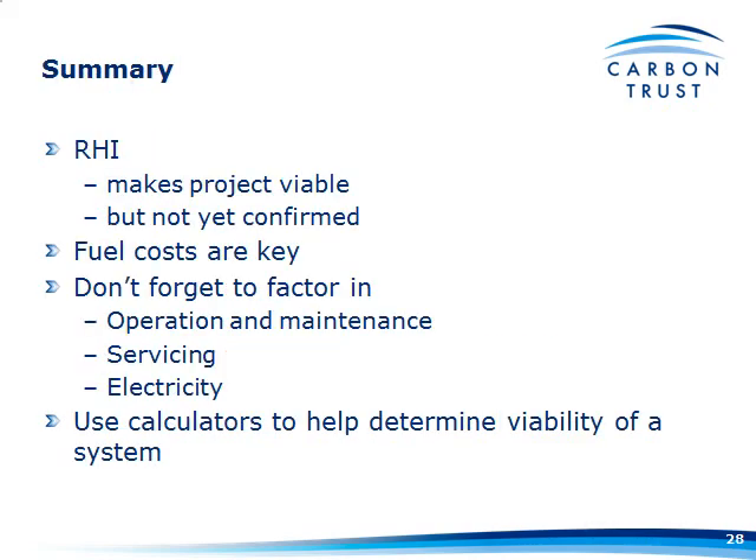To sum up the formal presentation section: the RHI does seem to make the project viable or even more viable depending on your financial criteria. Again, it isn't yet confirmed — we'll know on the 22nd of February, or maybe April. As soon as we have detail, we'll publish it via the Growers' website with an update on what the benefits of the RHI are going to be.